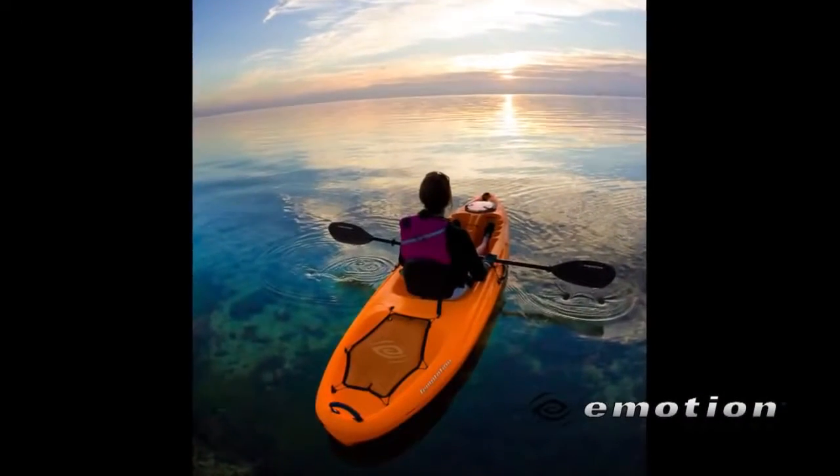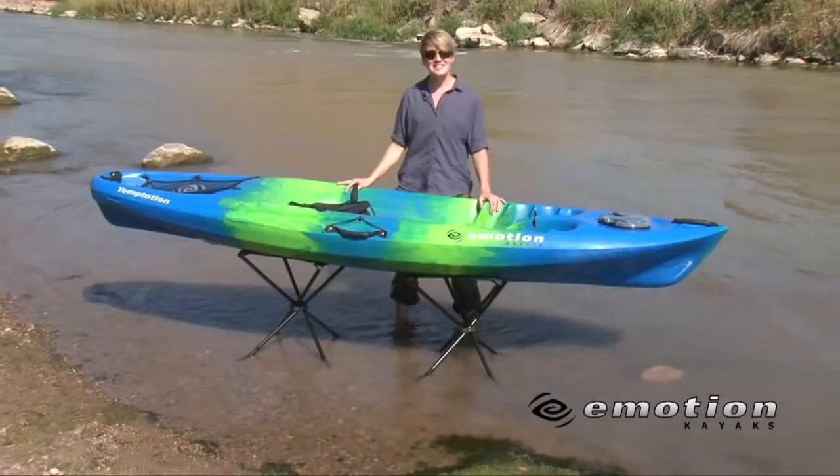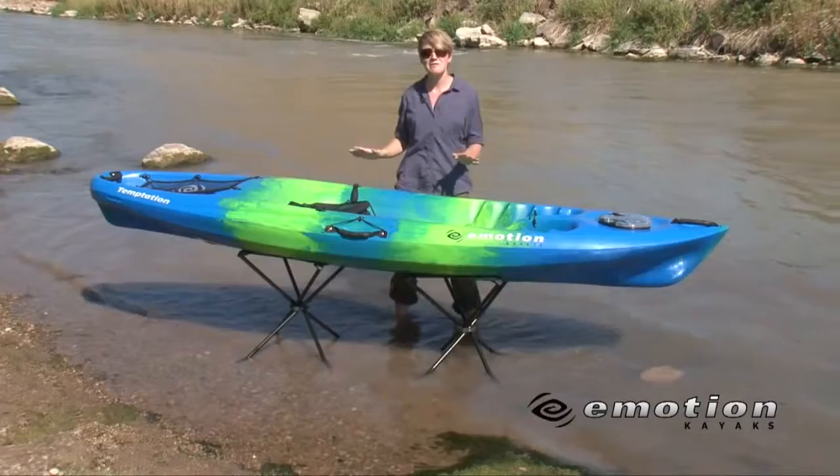This is really the most versatile and stylishly designed kayak you will find out there. Not only does this kayak perform like a champ, but it has a ton of great features.